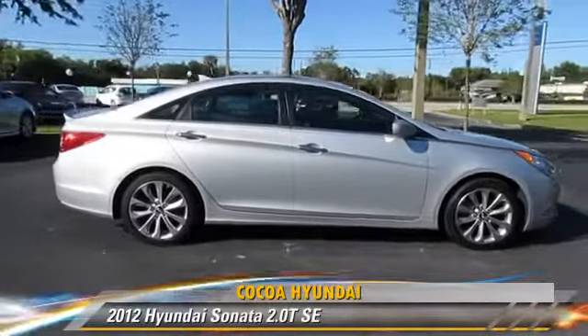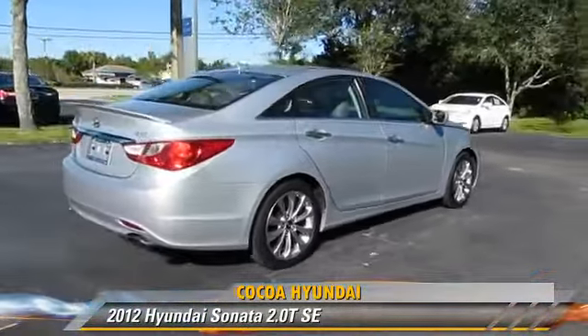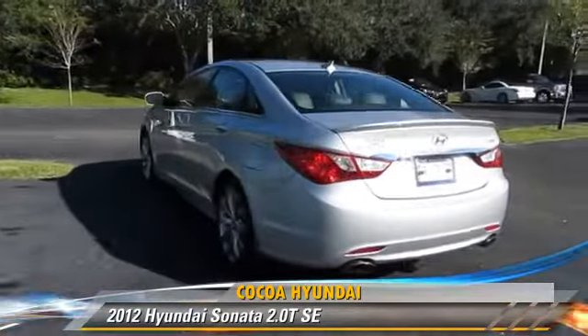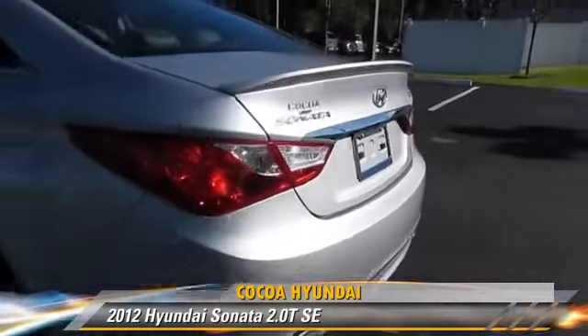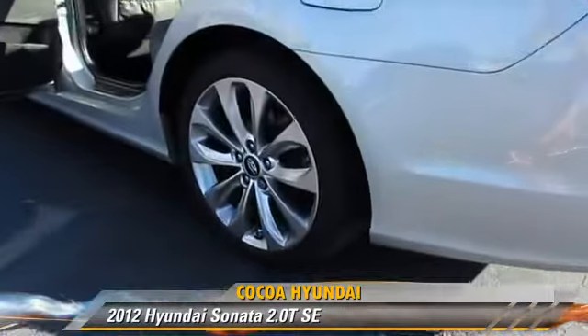The 2012 Hyundai Sonata SE, powered by a 2.0-liter 4-cylinder engine with an automatic transmission. This vehicle, with fewer than 65,000 miles on the odometer, is well equipped. This Hyundai features powered door locks, a sunroof, and tilt wheel.